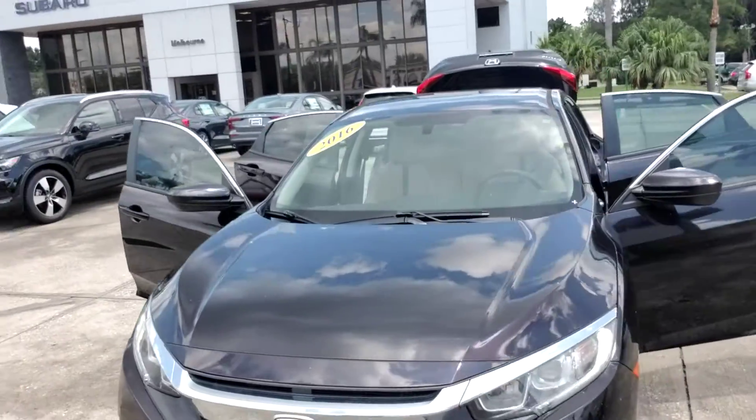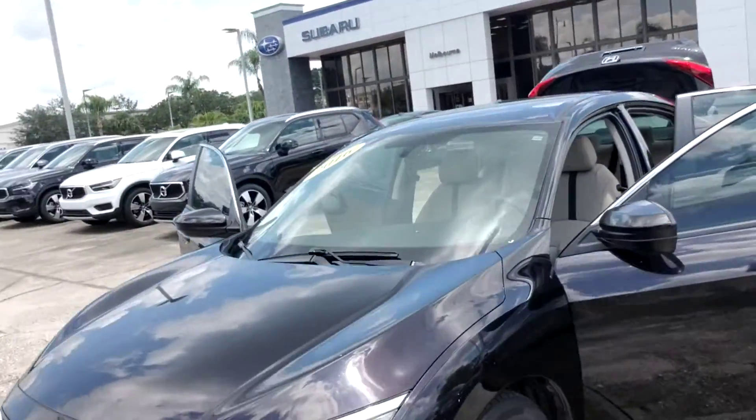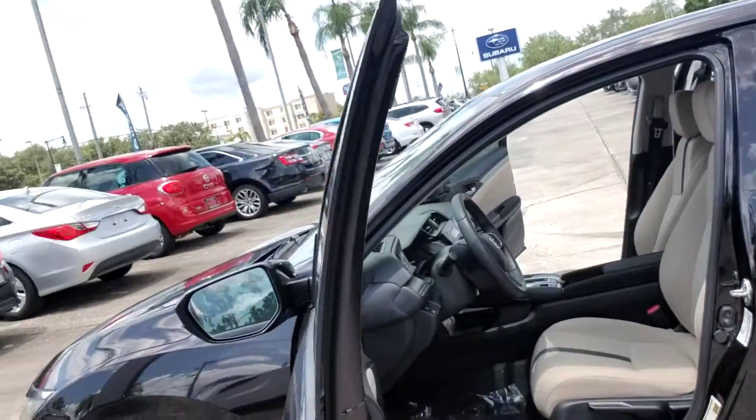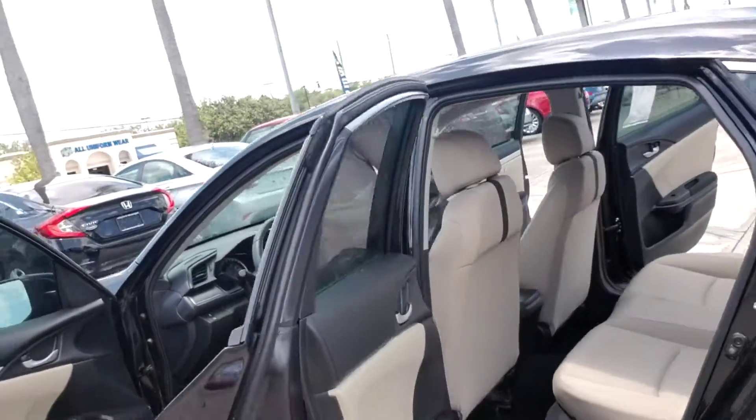Hello George, this is Joseph Hanks and it's always a beautiful day here at Subaru of Melbourne. Today I'm here to show you the 2016 Honda Civic that you're interested in. I'm going to give you a quick walk around the vehicle so you get a nice visual of it. It's a recent trade-in, low mileage.